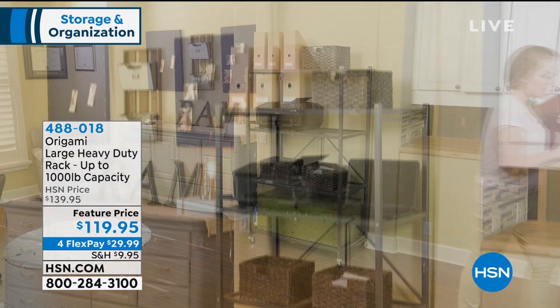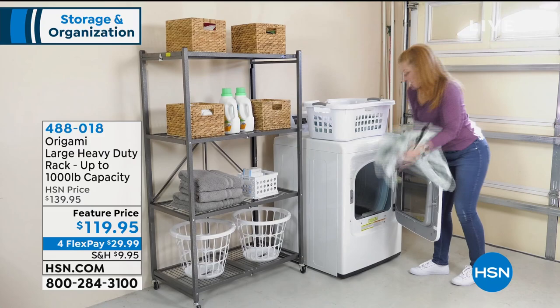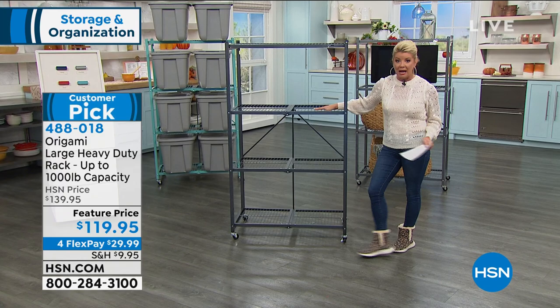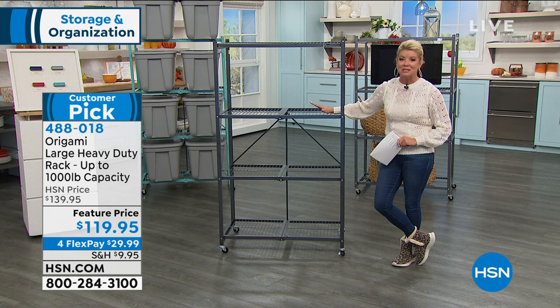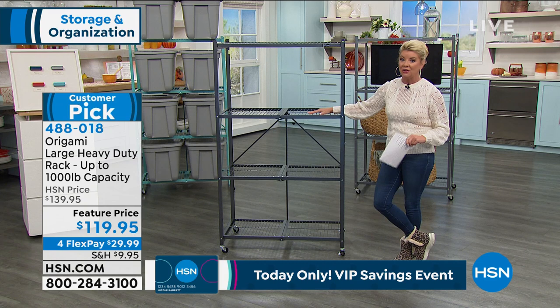Our original number one top-selling Origami is the large heavy-duty rack. It holds up to 1,000 pounds in capacity and looks like a million bucks. Shown as furniture and storage — anchoring both sides of a television, giving extra space for cable boxes, stereo equipment, or photos. Great in the garage for storing heavy containers. Always a customer pick. Featured price today at $119.95, with three flex payments — under $30 shipped right to your front door. Colors are very limited.